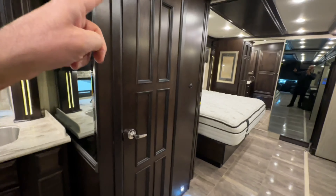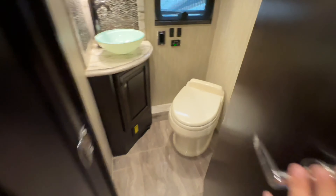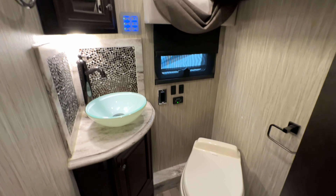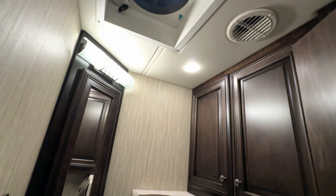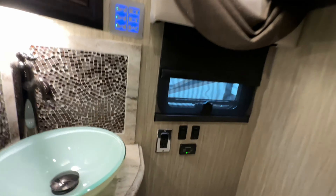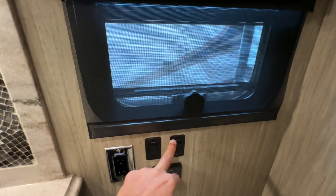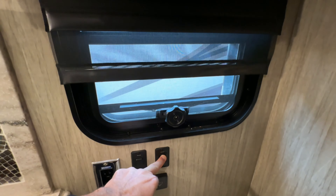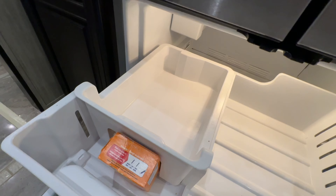Half bath — porcelain push-button flush toilet. Love where they put that fan. And even power shades in the half bath. Not only is the fridge water-dispensing, but it also has an ice maker.